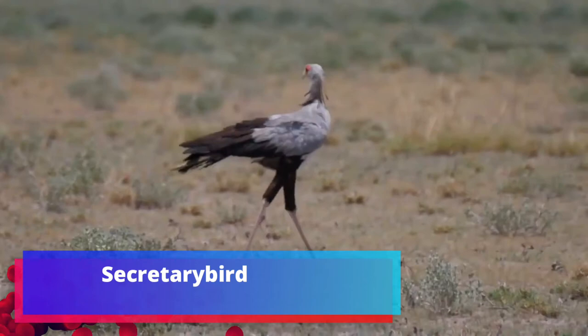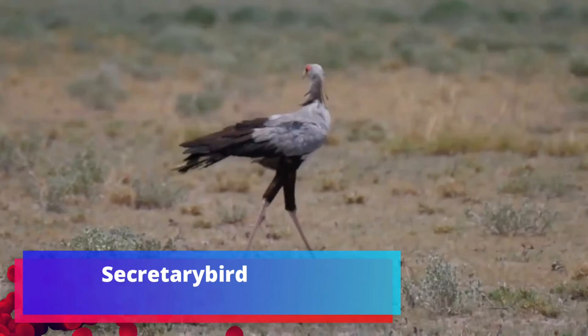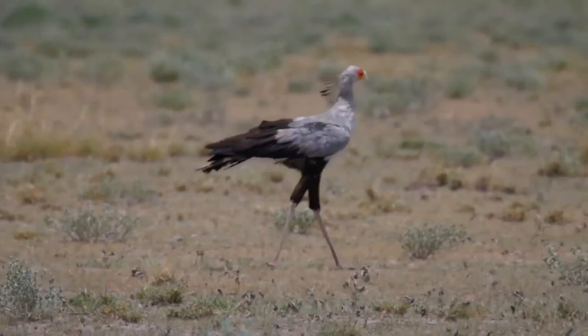The secretary bird is a large, mostly terrestrial bird of prey. Endemic to Africa, it is usually found in the open grasslands and savannah of the sub-Saharan region.